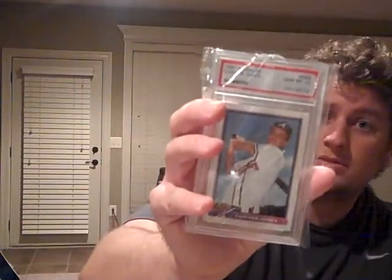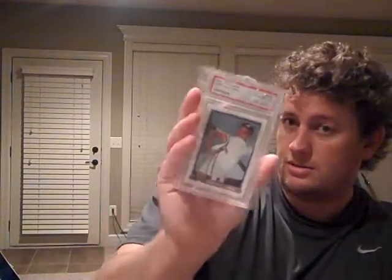Looks like we got two cards left. 1991 Bowman Chipper Jones PSA 10 — a $30 card. That's nice.